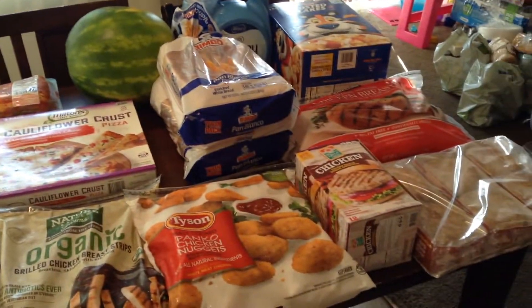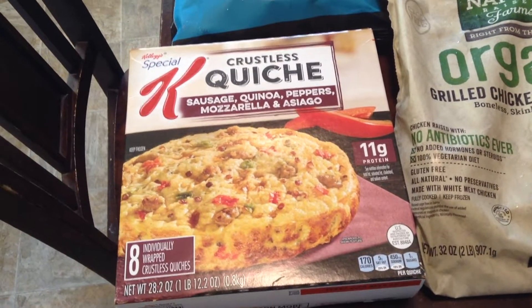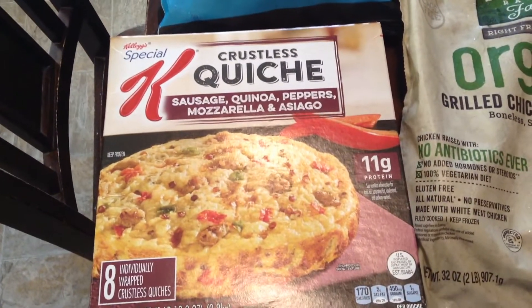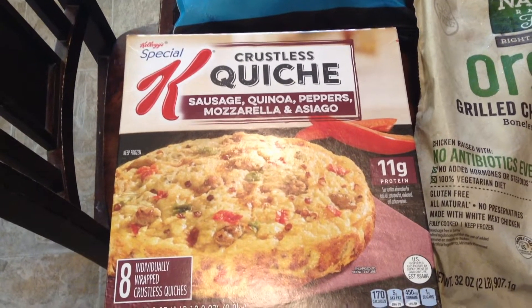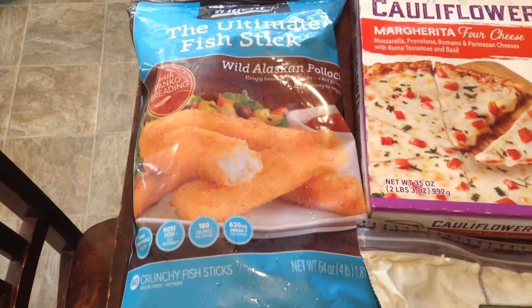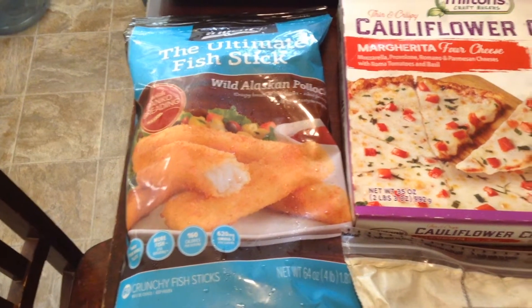This is my second part of my Costco haul — it's all one trip, just won't fit all on my table. These are the Crustless Quiche, eight individual wraps. I thought these looked really good for a quick breakfast, lunch, or dinner for myself — I don't think my girls or my husband would like this. It has sausage, peppers, mozzarella, and asiago. I'll give that a try. And then I got some fish sticks — I occasionally get these for my girls for a quick lunch or dinner. I make it with butter rice, corn, and a side salad or broccoli.